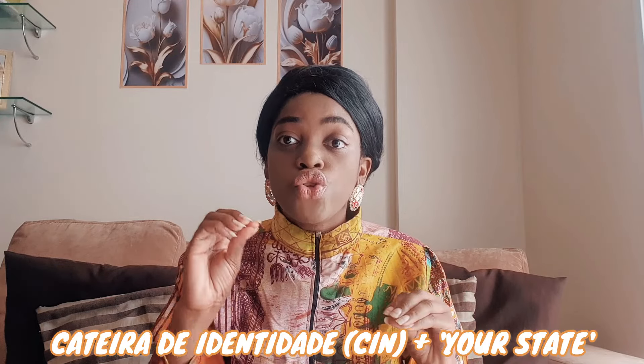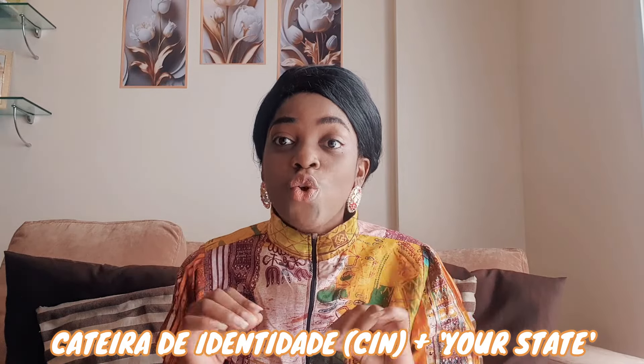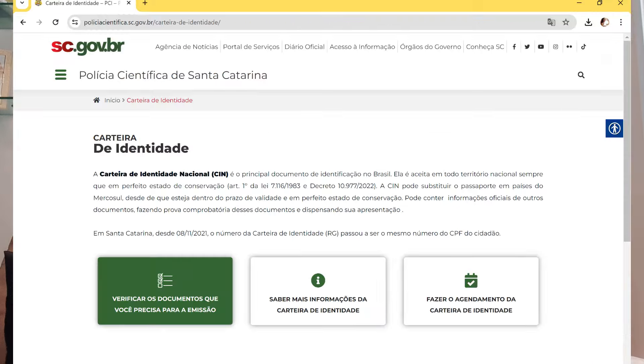So everything I've been talking about in the video is for you to apply for your RG, which is the General Registry, or your CIN, which is your Carteira de Identidade. Here are the steps you need to follow. Number one: go online and search for the right police station that carries out this application. To search, go to Google and type 'CIN' and the state where you are. For my state — Santa Catarina — I type 'CIN Santa Catarina' and it opens the Polícia Científica page for that state. If you're in São Paulo, type 'CIN São Paulo', or whichever state you're in.